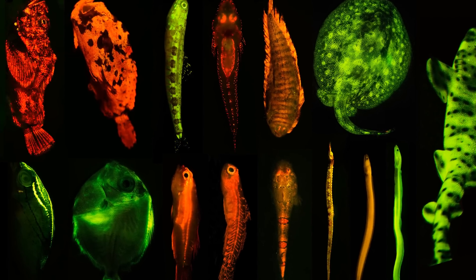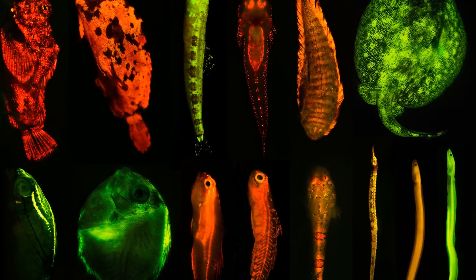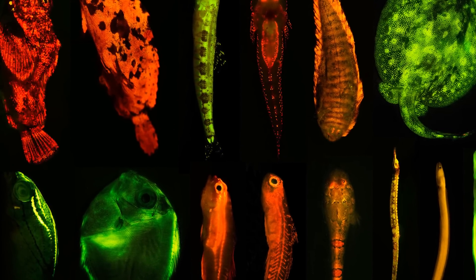There are multiple purposes for organisms to develop these characteristics. It works as a form of sunscreen for some. It can also work as a lure for some to catch prey, and some fish use it to signal one another.